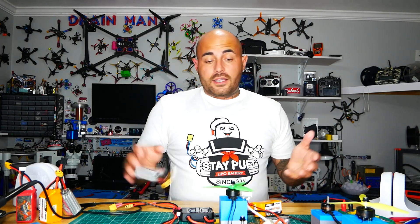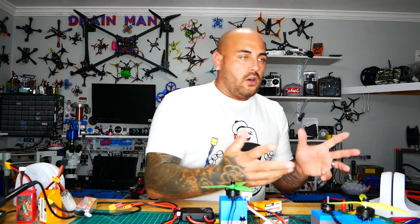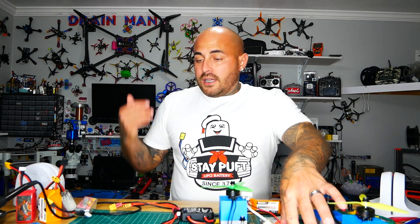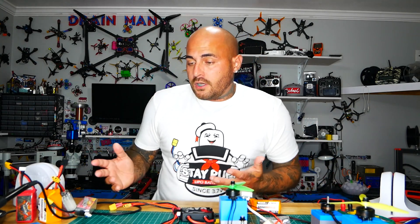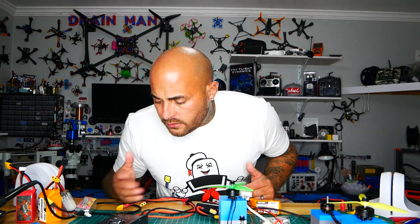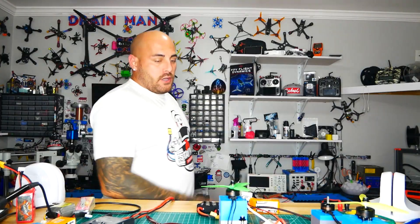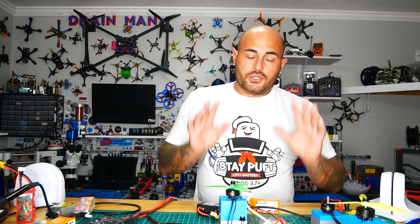Some guys suggested we stop using batteries because as you throttle up and pull current, your voltage drops — you get battery sag. Their suggestion: hook up a DC power supply. You'll have an endless source of voltage, amperage, and current to really test the ESC without battery sag. That's a fantastic idea. I don't know if it's going to work though — I think this power supply can do somewhere around 16 amps, so I'm not sure how far it can really go.